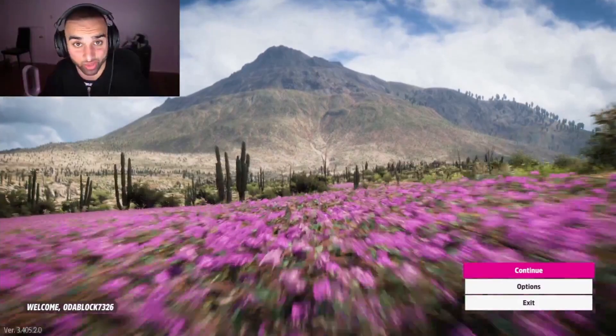Best Buy has gotten me Forza Horizon 5. I'm not gonna lie, I'm excited to play it. I've heard a lot of good things about this game, and it's a good change from RuneScape. Let's get right into Forza Horizon 5 right now. Let's see what this game's got, let's see what kind of cars I'm driving.